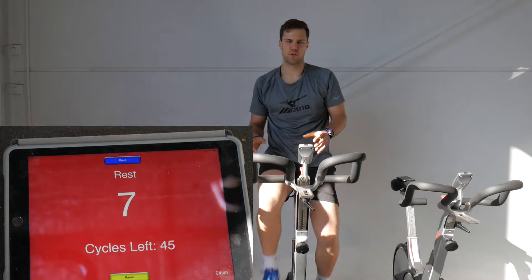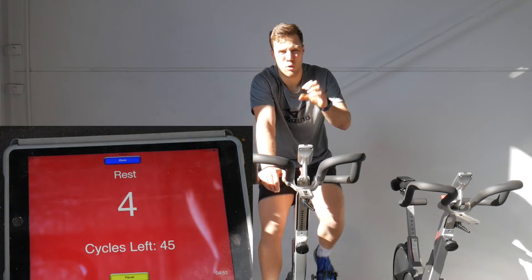It increases your stroke volume. That means with every beat, your heart sends out more blood.